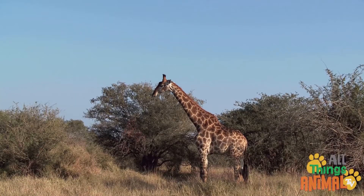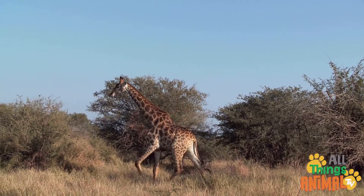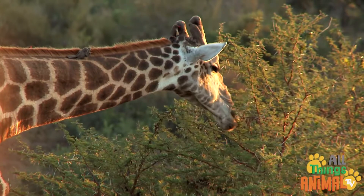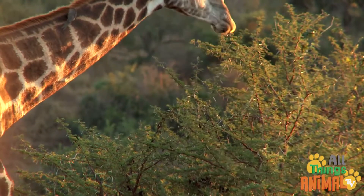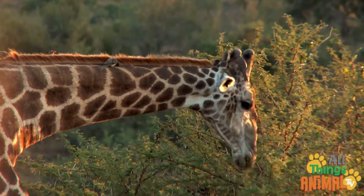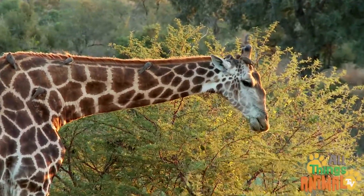Being so tall means they can eat from the tallest trees. Giraffes love to munch down thorny acacia trees. Luckily, their purple tongues are tough and covered in strong bristly hair to protect them from the sharp thorns.